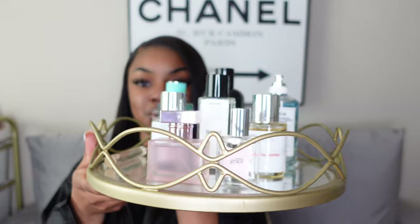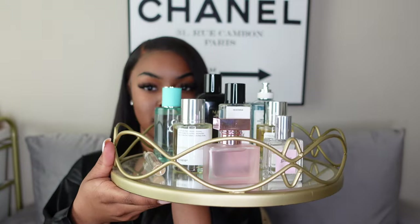Next up are my more chill, in-the-house type of scents. I want to note that these aren't strictly worn in the house only — I do wear them out sometimes — but these are just on the more chill side. Here's the tray and I'll show them individually.